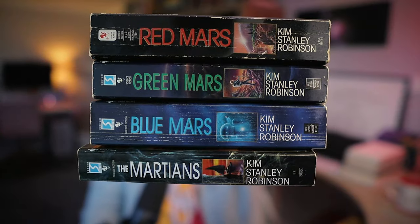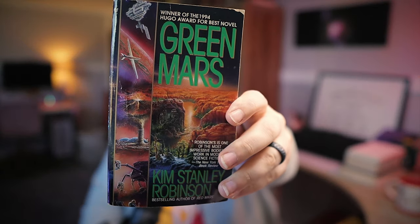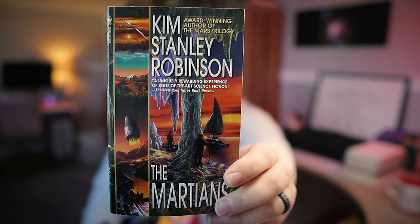First up is the entire Mars series from Kim Stanley Robinson. These are just mass market paperbacks, nothing special, but they are in pretty decent shape. This trilogy is on my list of shame — books that, as a reader of hard sci-fi, I should have read by now. Red Mars, Green Mars, and Blue Mars is the order of the trilogy, which focuses on colonizing, terraforming, and inhabiting the Red Planet long term. And then The Martians is a short story collection set in the same universe as the Mars trilogy.